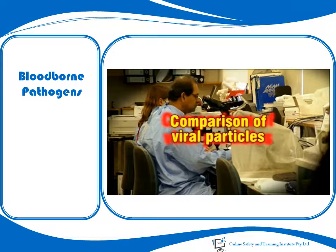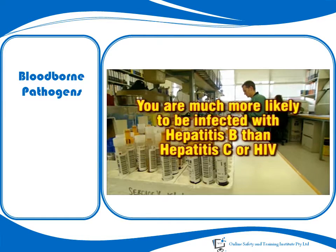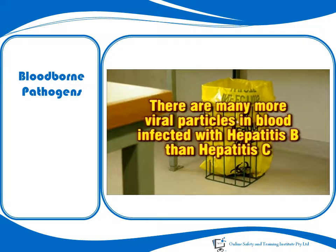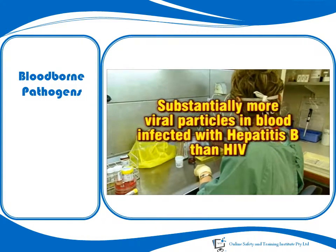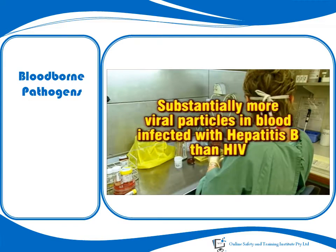If you have direct blood-to-blood contact with infected blood, it does not necessarily mean that you will become infected. However, you are much more likely to be infected with blood infected with Hepatitis B than blood infected with Hepatitis C or HIV. This is because there are many more viral particles present in blood infected with Hepatitis B than Hepatitis C, and substantially more than in blood infected with HIV.